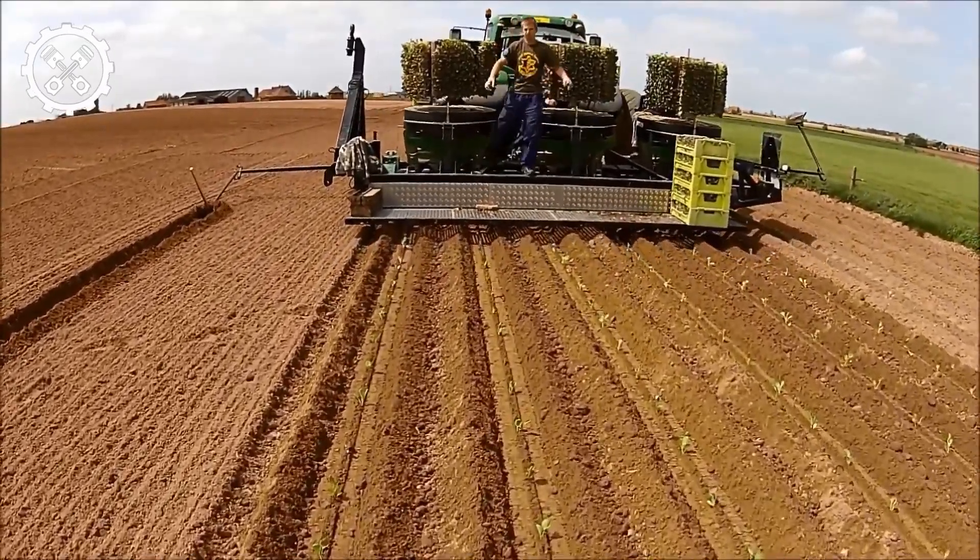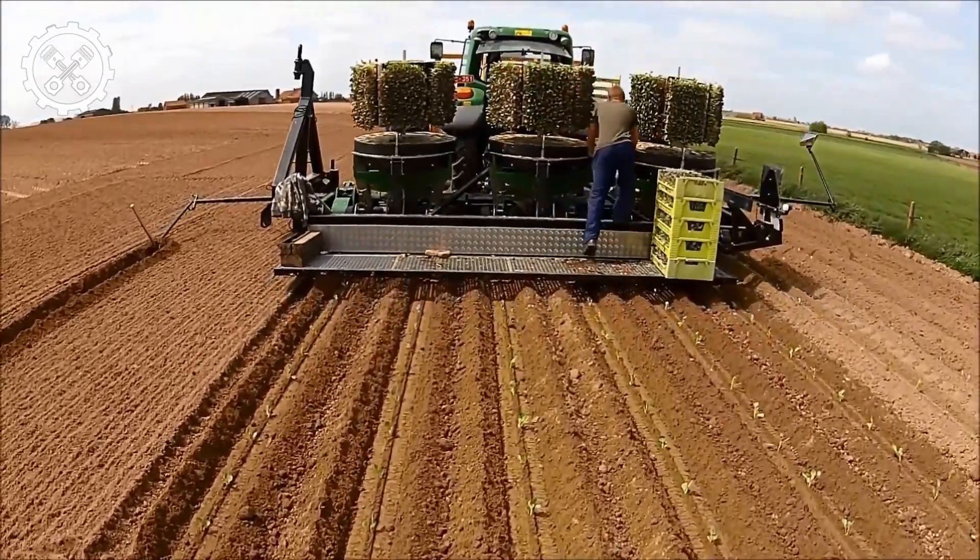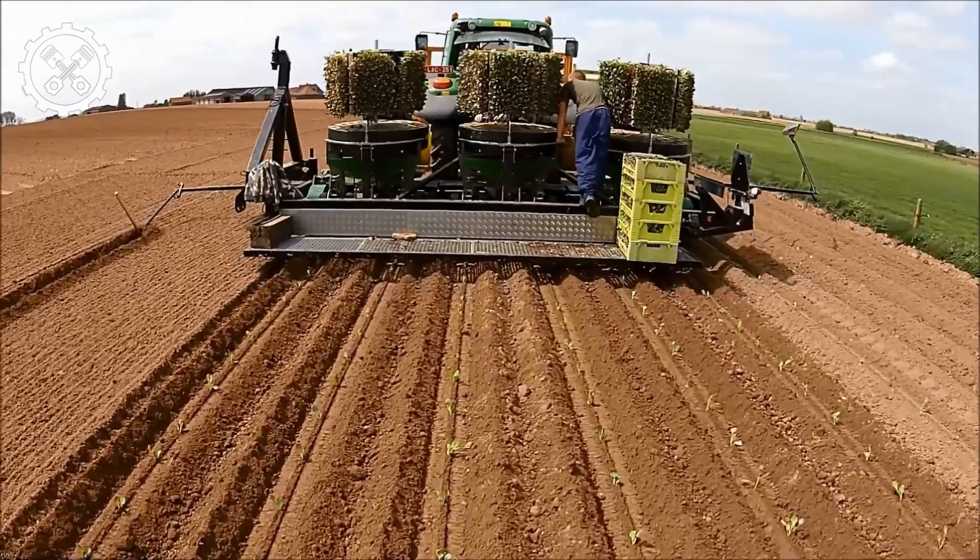With a range of models catering to diverse needs, these machines stand as a testament to Farigo's commitment to providing cutting-edge agricultural solutions for modern farming practices.